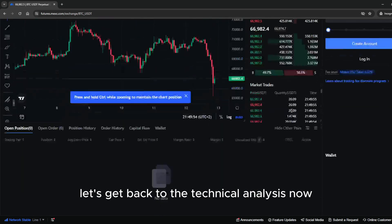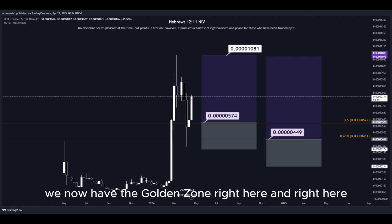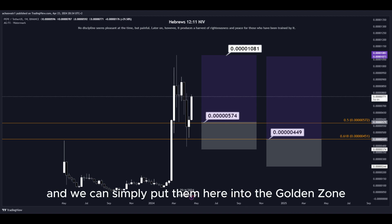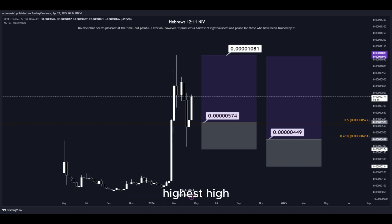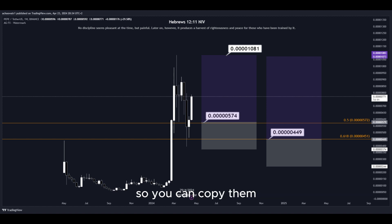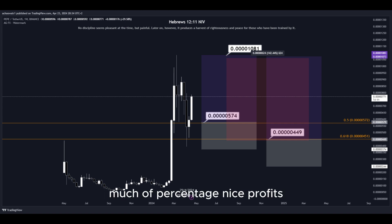Let's get back to the technical analysis now. Using the Fibonacci retracement tool, we now have the golden zone right here and right here. Basically we have two different DCA limit buy order entry points and we can simply put them here into the golden zone. We set our take profit target at the most recent highest high, and all the prices are marked here on the chart so you can copy them and use them easily for your own trades. This trade would give us a total profit of this percentage — nice profits, quick and easy trade.